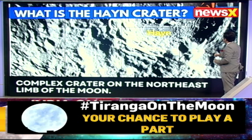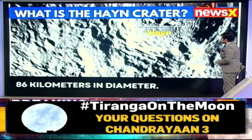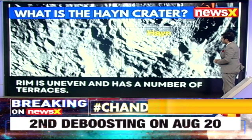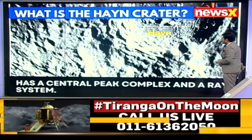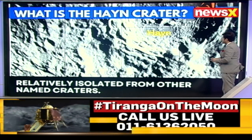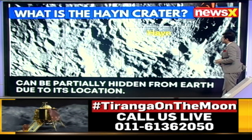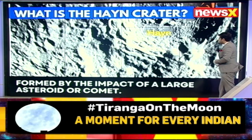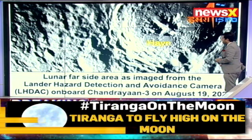You can see the craters are pretty evident, pretty visible there. 86 kilometers in diameter is reportedly this crater that has been seen on the moon's surface. The rim is uneven and has a number of terraces as well. This has a central peak complex and a ray system as well. It is relatively isolated from the other named craters, and it can be partially hidden from Earth due to its location.